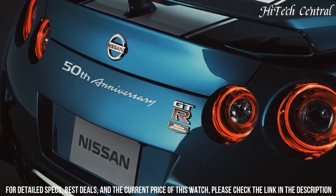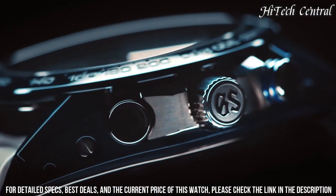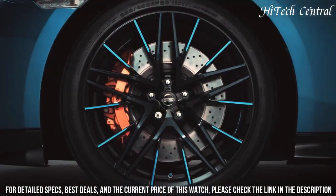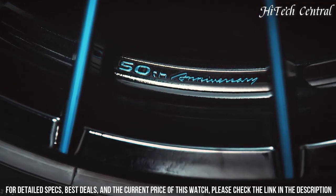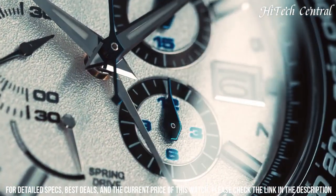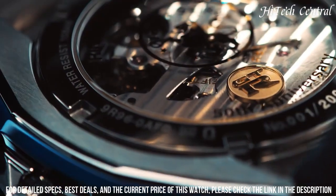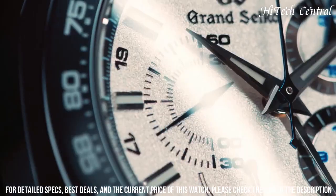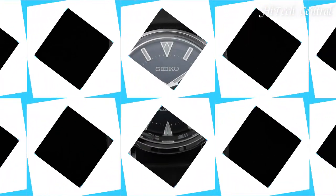Band color: white. Dial color: white. Bezel material: black ceramic. Calendar: date. Special features: limited edition of 200 pieces. Movement: mechanical spring drive. Water-resistant depth: 100 meters.